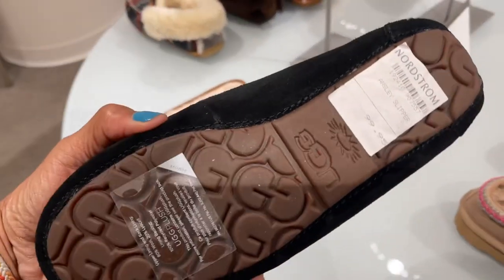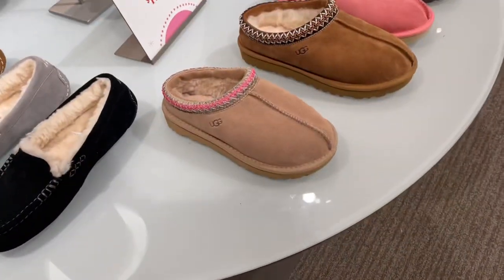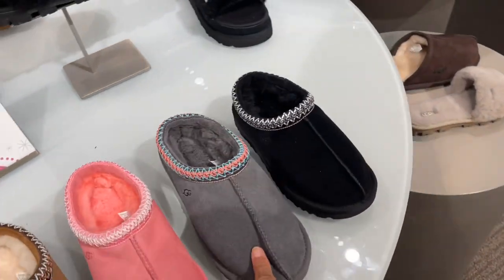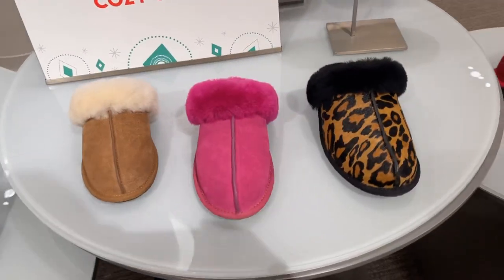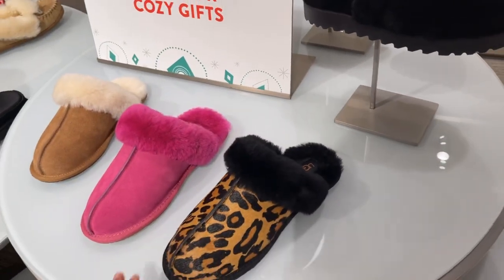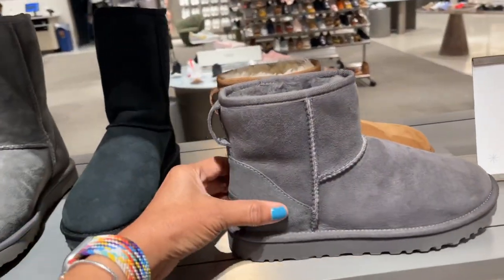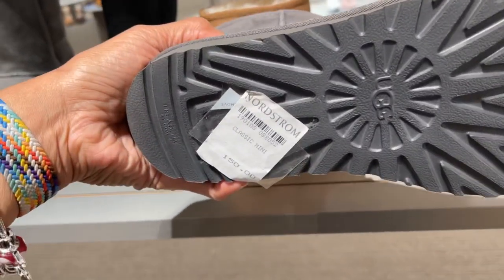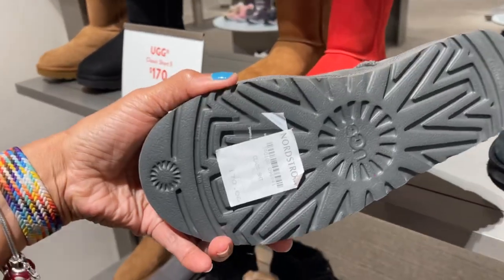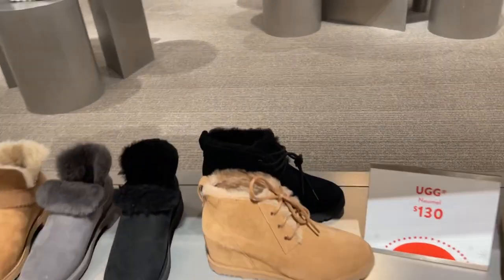These are the slippers, $110 — very nice. Let me see, these are $100. I have on my brown ones. These are nice too, $100 — they have it in pink, gray, and black. These are pretty cute too, $100. And if you're looking for the boots — $150, and this one is a little bit taller, $170.